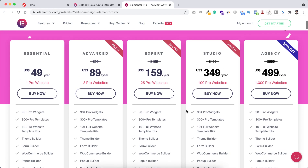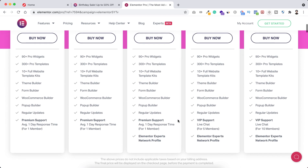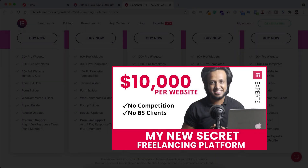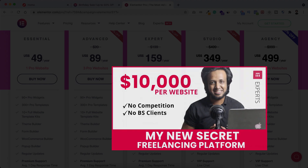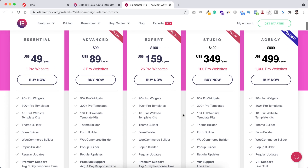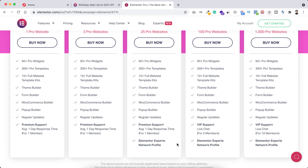Also, if you use the Expert, Studio, or Agency plan, you will also get access to the Elementor Experts Network profile. I have a tutorial on Elementor Experts Network too — I will put that link in the description. Basically, Elementor Experts Network is a marketplace for Elementor experts and developers, so if you can build websites using Elementor, there is huge potential — you will get highly paid clients from the Elementor Experts Network.